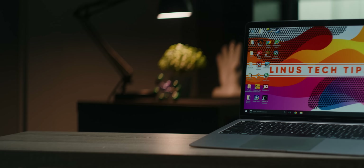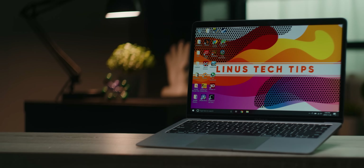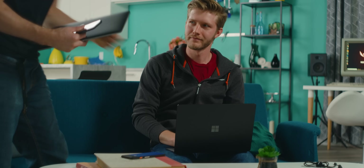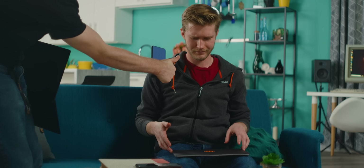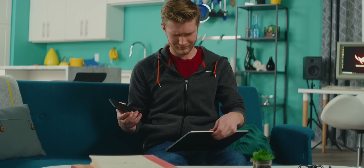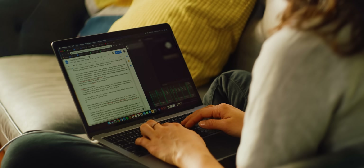So what about the OG thin and light laptop king? Apple. To find out, Alex, who writes our laptop reviews these days, completely switched to Apple products, giving up his Pixel 2 and Surface Laptop for the iPhone XS and MacBook Air, which has finally been updated for 2018.